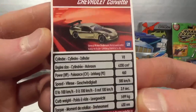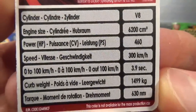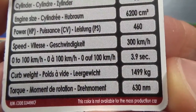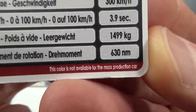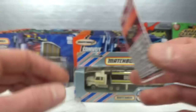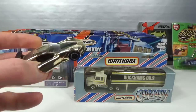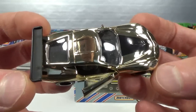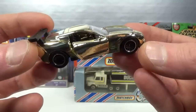Very shiny. We've got the stats on the vehicles. This color is not available for the mass production car - that's interesting. And then we got this nice and shiny finish; you can even see my camera's reflection in there. That's how shiny it is.